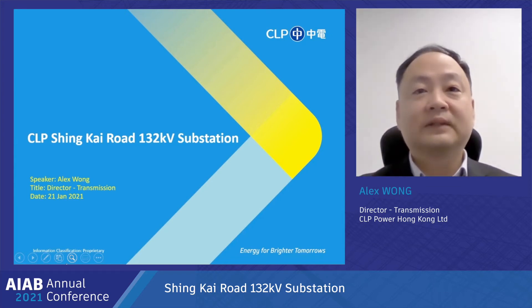I'm glad to be invited to the AIAV annual conference. I would like to make use of this opportunity to introduce the CLP project on our St. Cairo substation and share our experience in adopting building information modeling in this project.